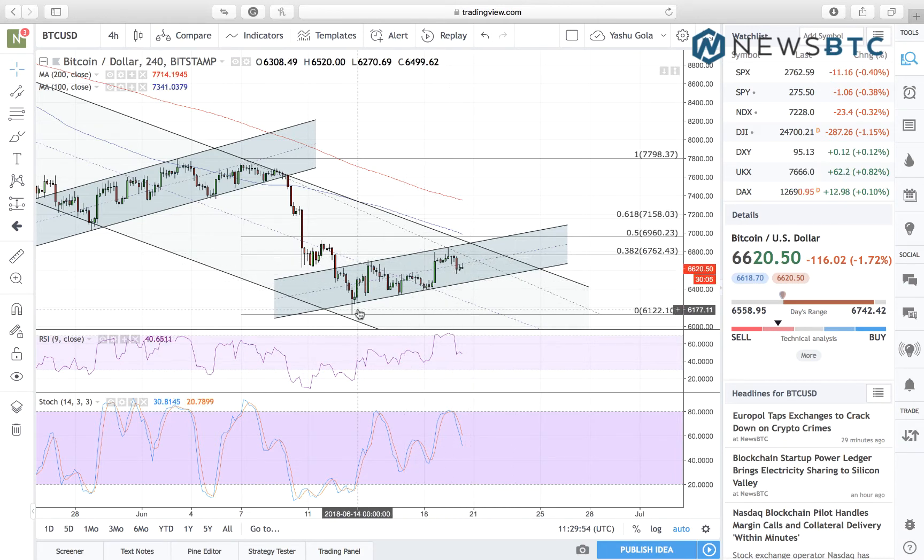After rising by almost 12%, establishing this June's low at $6,122, the price today has experienced a correction of around 3.5%. As a result, we are in a wide range defined by the 38.2% Fibonacci level and the 0.0% Fibonacci level. According to that, $6,762 is our range resistance and $6,122 is our range support.